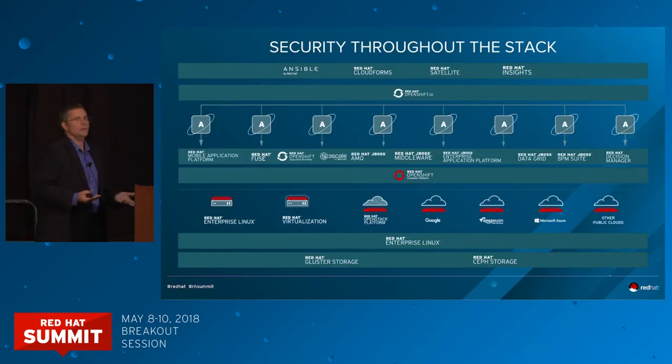Where does all that work get applied? We start at the foundation with our storage products and Red Hat Enterprise Linux, which is deployed across our four footprints: physical, virtual, private cloud, and public cloud. All of those were running RHEL behind the scenes in today's keynote. It is the basis of literally everything we do. All of the security technology built into the base feeds up into our middleware, our OpenShift stack, and our OpenStack products — everything we do in RHEL can be inherited upstream.